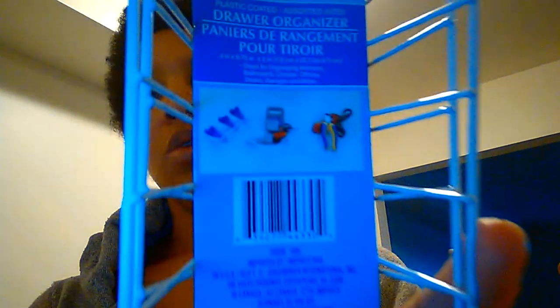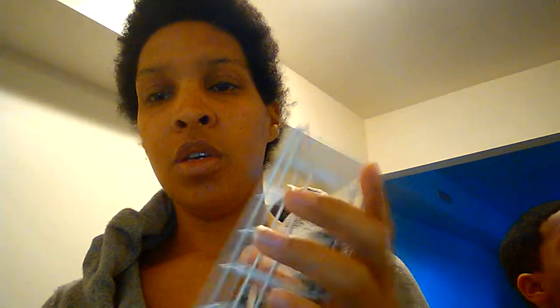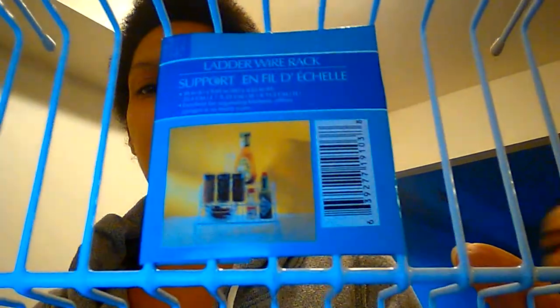I got these drawer organizers — I got two of them and these are for my kitchen drawer. I also got the ladder wire rack that I've seen in a lot of people's videos. It goes for your spices and stuff, but we're going to use ours for canned goods.